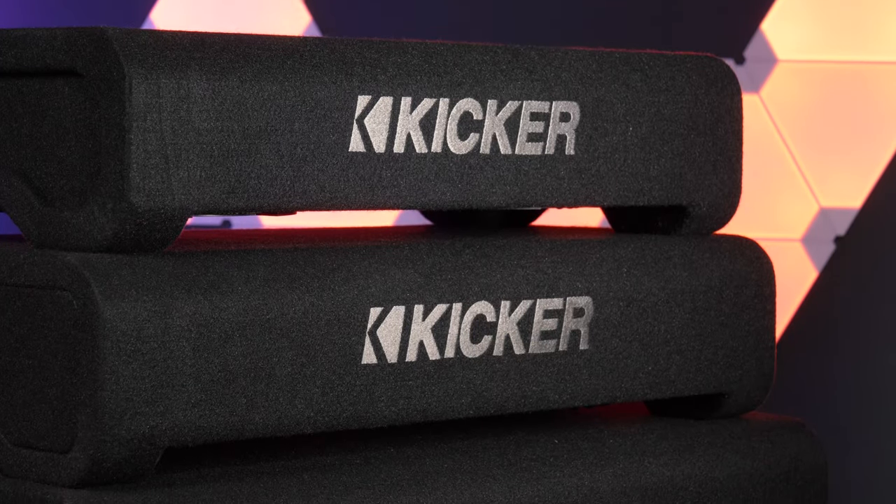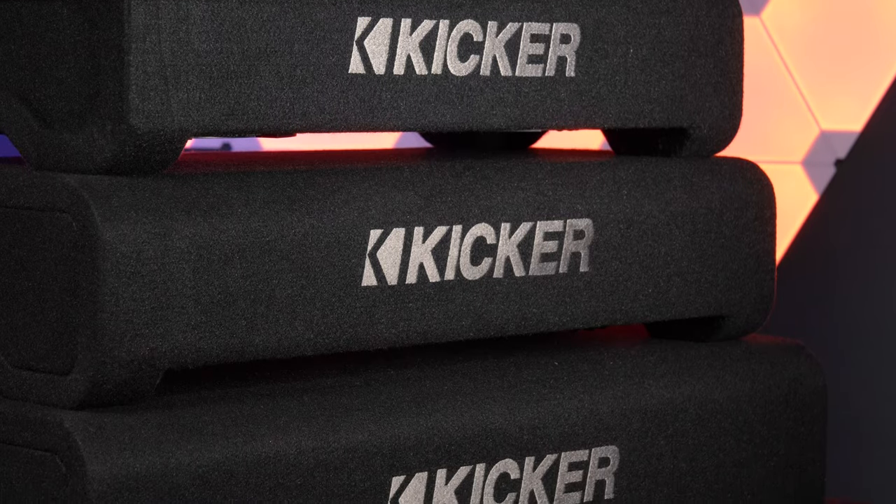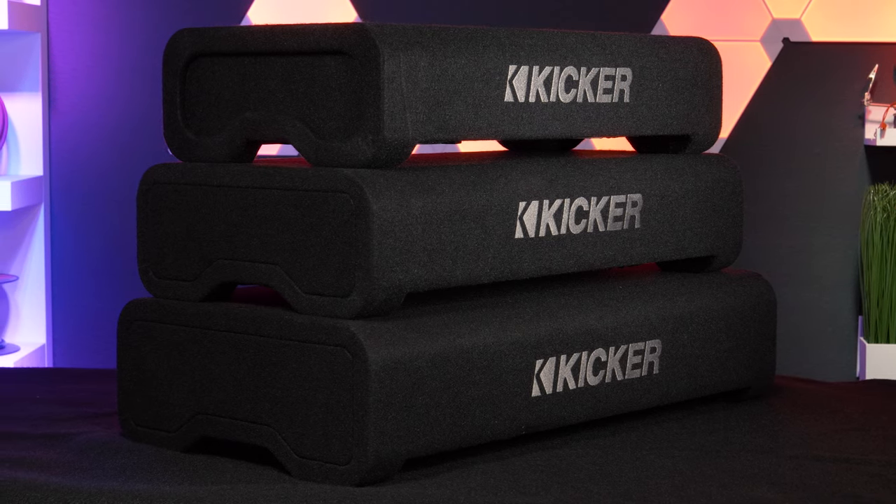These enclosures are no joke in terms of durability. Kicker built these things to take a beating. Throw them in the trunk and don't hesitate to toss luggage or whatever on top of them. They're fortified enclosures which resist stacking weight, nicks, or scratches. Take my word for it, they're thick as f***.